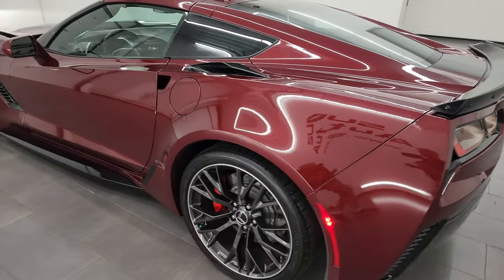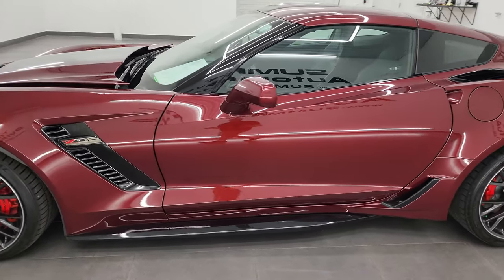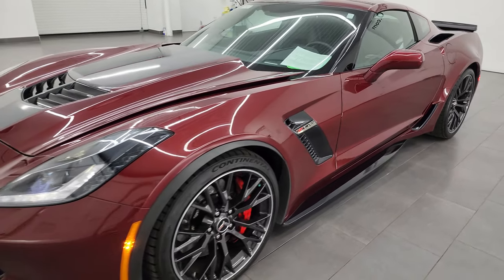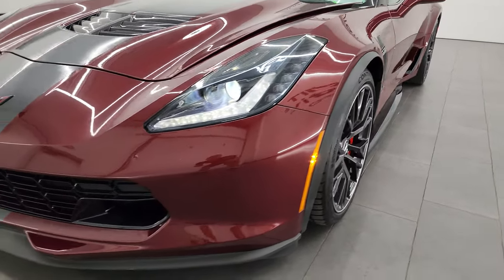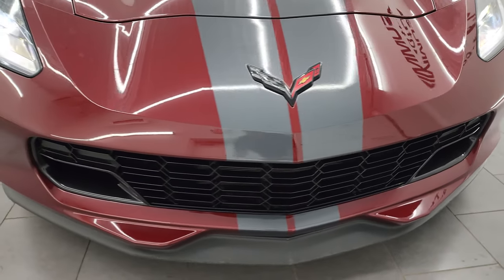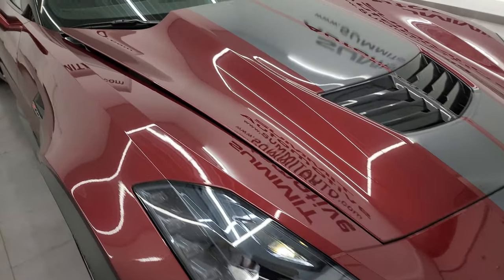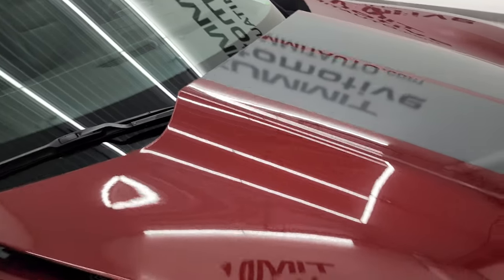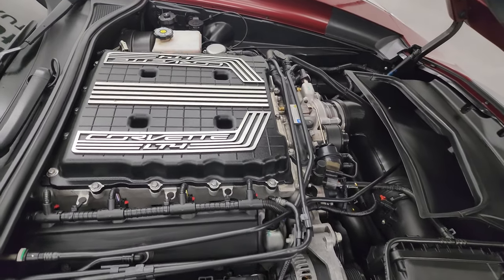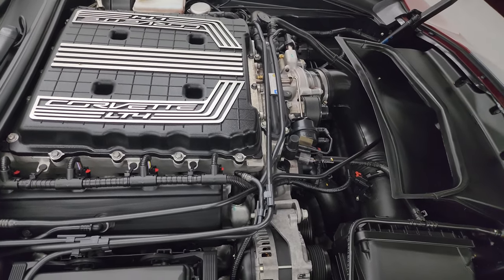I would personally like to thank you for checking out the video today. Hopefully from this HD video you've been able to verify the quality, condition, options, and of course cleanliness of this car all the way around inside and out. Really a cool color, really nice condition, and really nice options obviously. Under the hood we have the 6.2 liter supercharged V8 engine — 650 horsepower, 650 foot-pounds of torque.